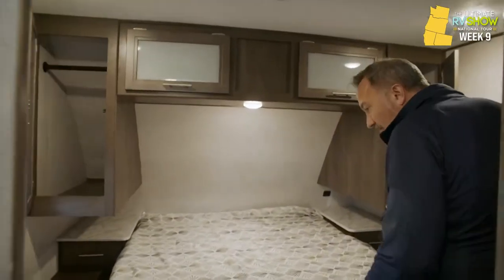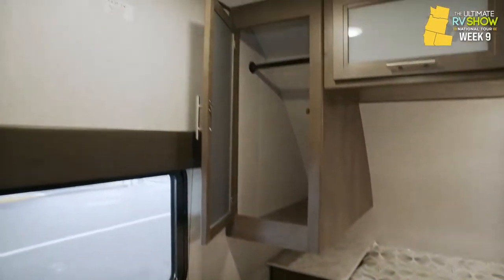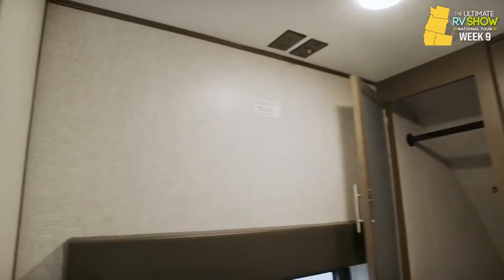Coming to the master — here we have the 60 by 80 queen size bed. Strut-supported storage underneath. Got some end tables with pull-out drawers, some ward storage, dual USB charging ports on both sides, and an LCD TV mounting bracket right there. All of this starts at $29,995 or as low as $7.18 a day — your chance to get out and see America the safest way possible. Sleeps four people, 31 feet 11 inches, roughly 6,400 pounds.